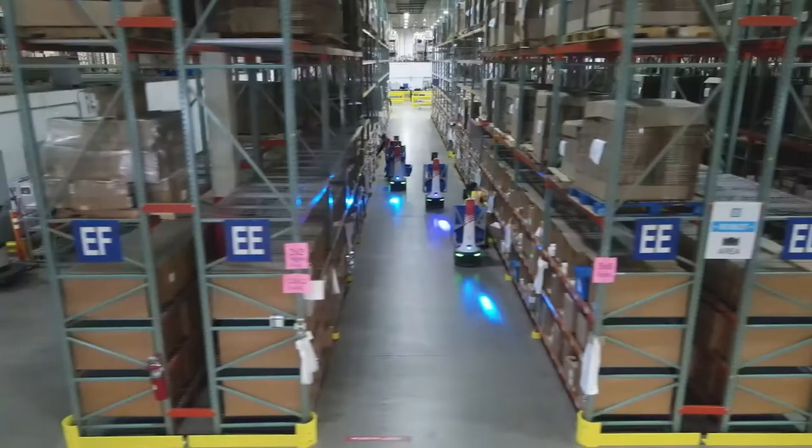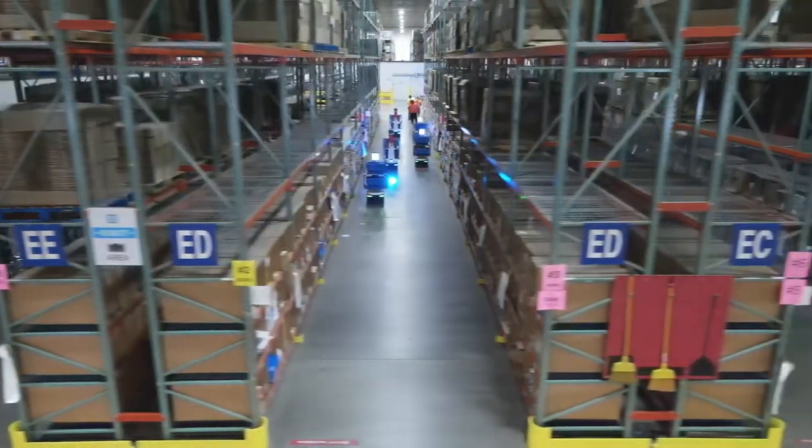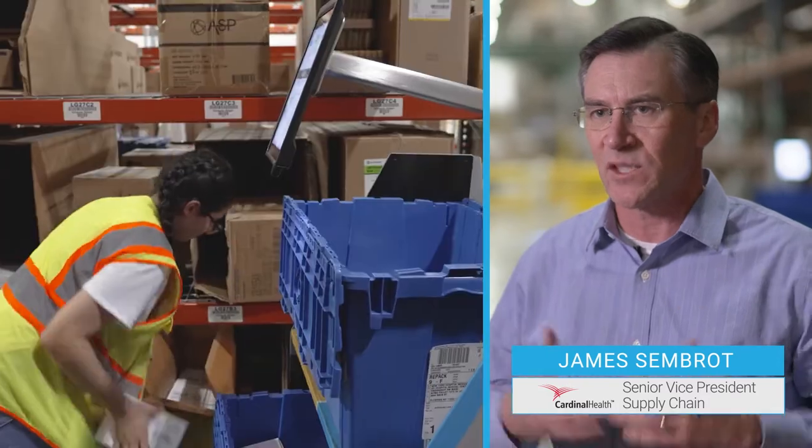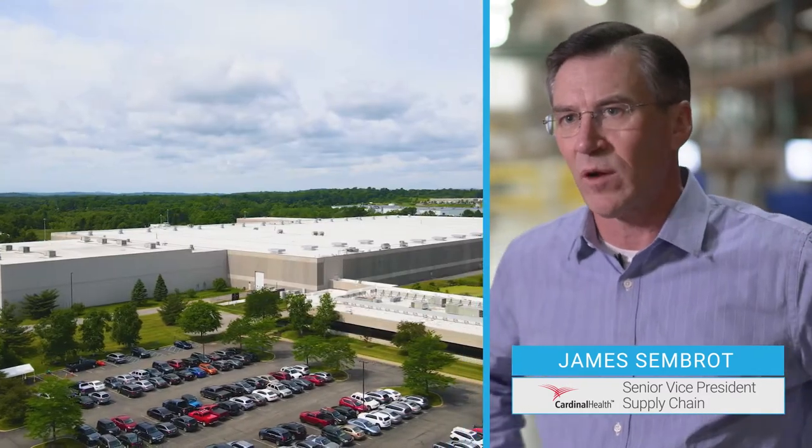Cardinal Health is a Fortune 14 company, and we service primarily the healthcare industry, both for pharmaceuticals and medical devices. We support our customers with products that Cardinal manufactures and distributes, as well as national brand products that we distribute out of Montgomery, New York.